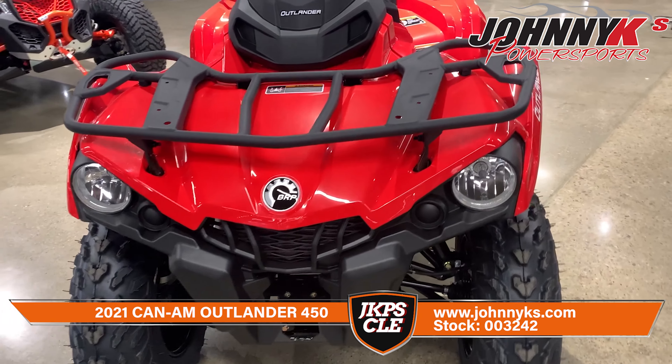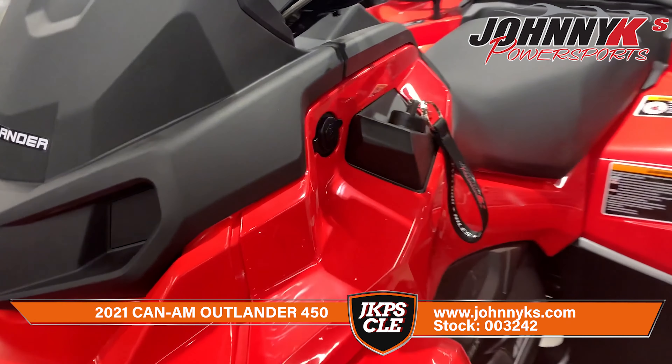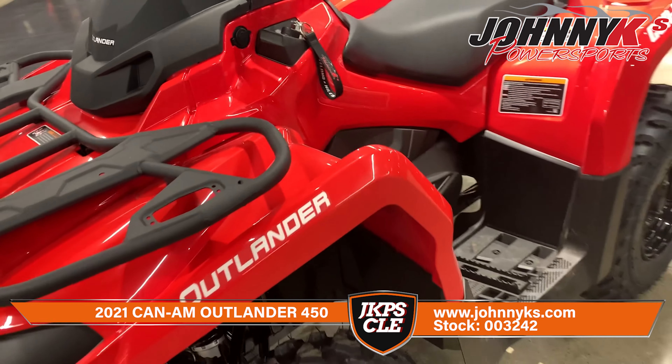We just got this in and it's gonna go very quickly, but it is available right now. It is our 2021 Outlander 450, ready to go and available.